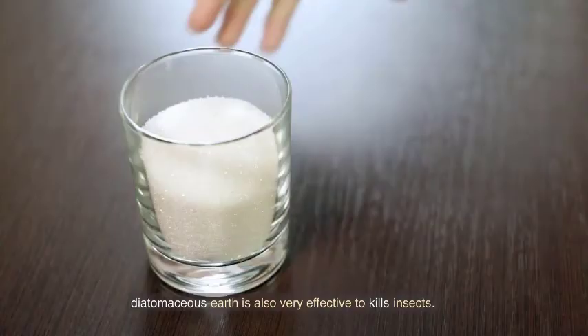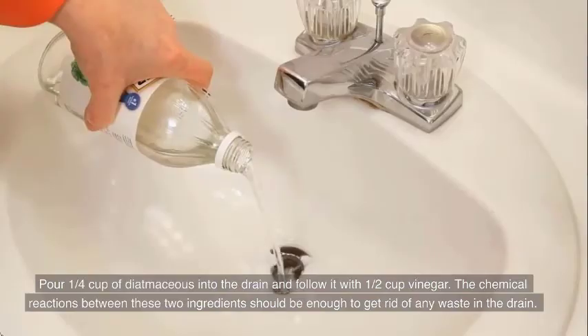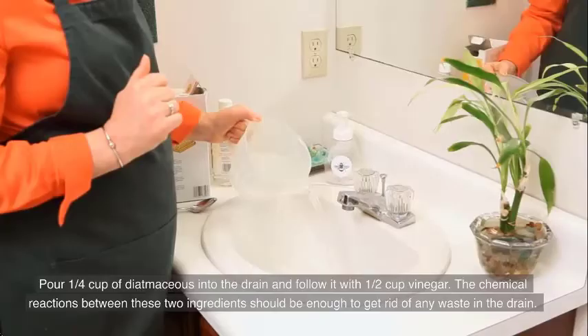Diatomaceous earth is also very effective to kill insects. Pour one quarter cup of diatomaceous earth into the drain to help eliminate any waste and deter cockroaches.